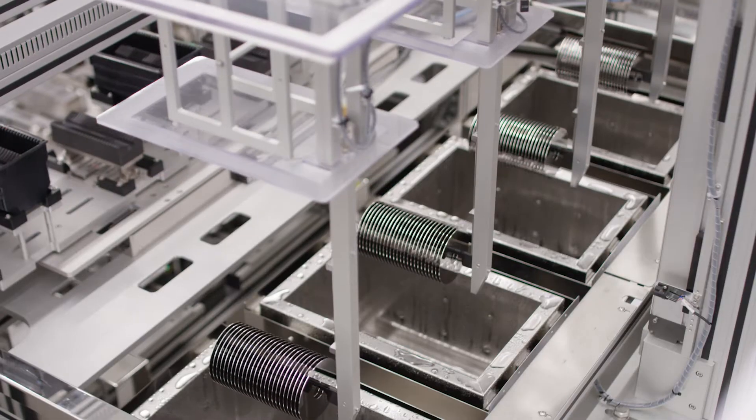which is extremely precise. We also clean components to levels that are far beyond any operating room where you would get surgery.